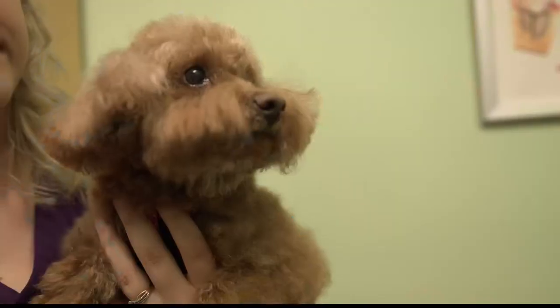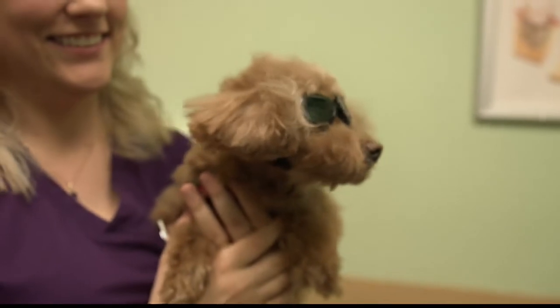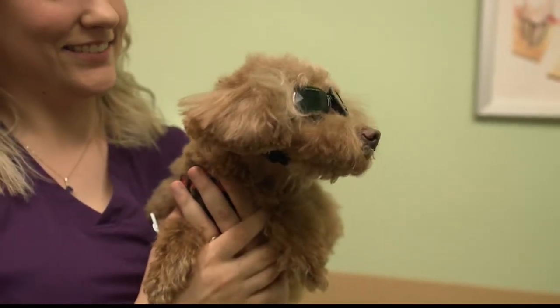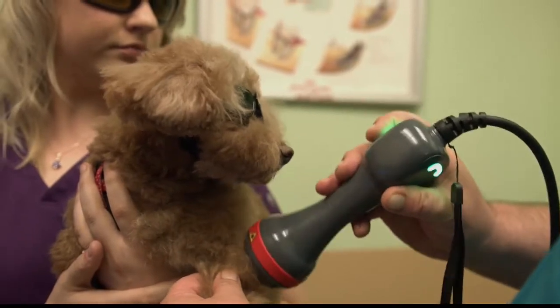If you're a pet owner wondering whether this would hurt your pet — they actually don't feel it. We have my own pet, Coffey, and my staff is going to come in to demo and show you how it works. You'll notice everyone wears safety goggles to protect their eyes from the laser light. The pets also wear goggles, and they really enjoy the process.